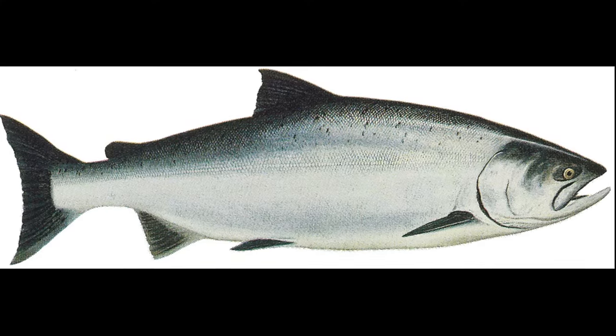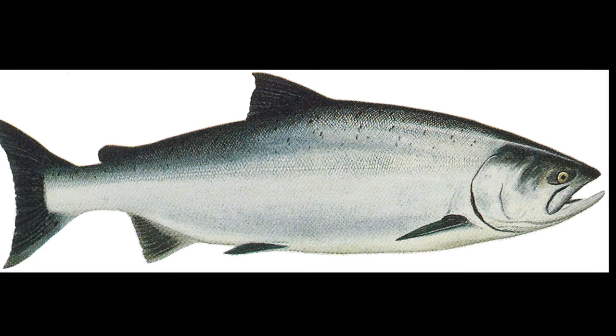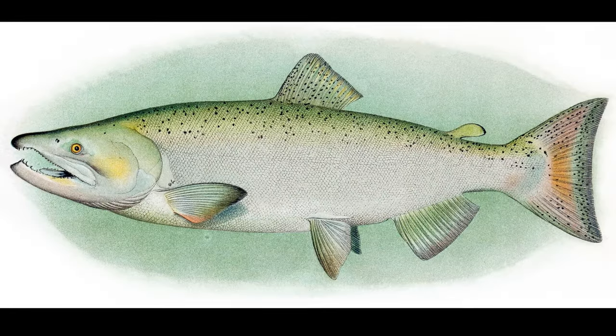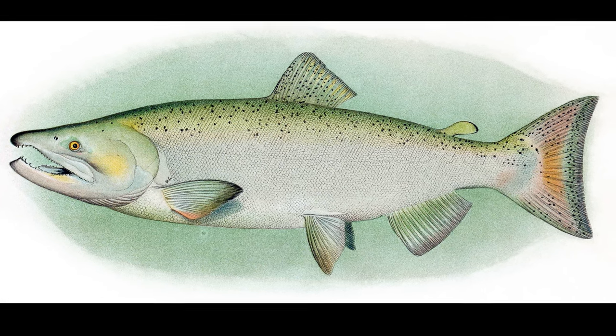When they are in the ocean, Chinook salmon are blue-green on the back and top of the head with silvery sides and a white underside. The fish's tail, back, and upper fin have irregular black spots.